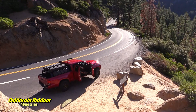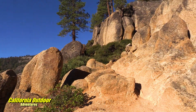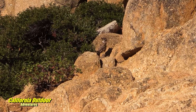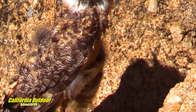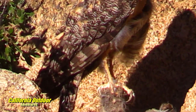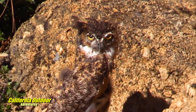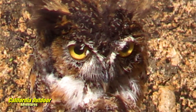We took a little break here at the Sonora Pass on Highway 108, and as we look up here there's an owl. Is it real? Yes, it's real. He's real. He's huge.